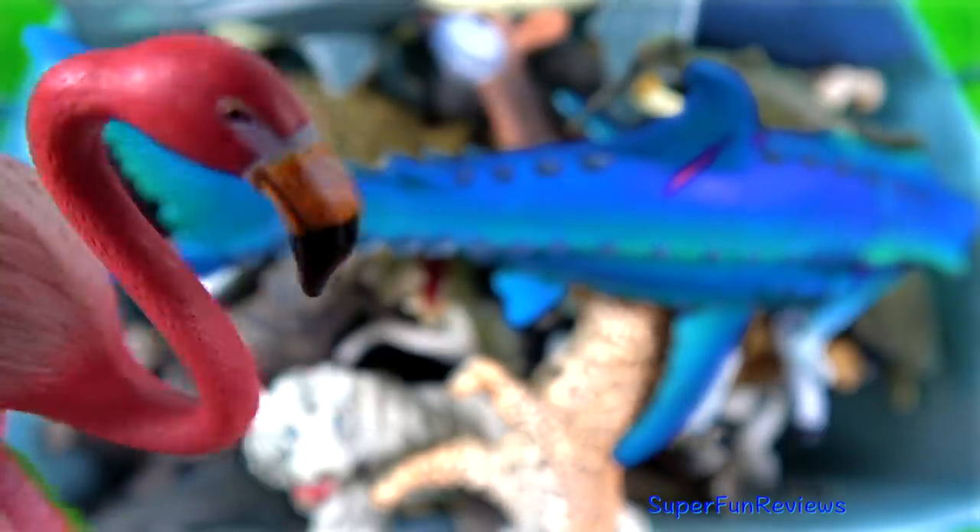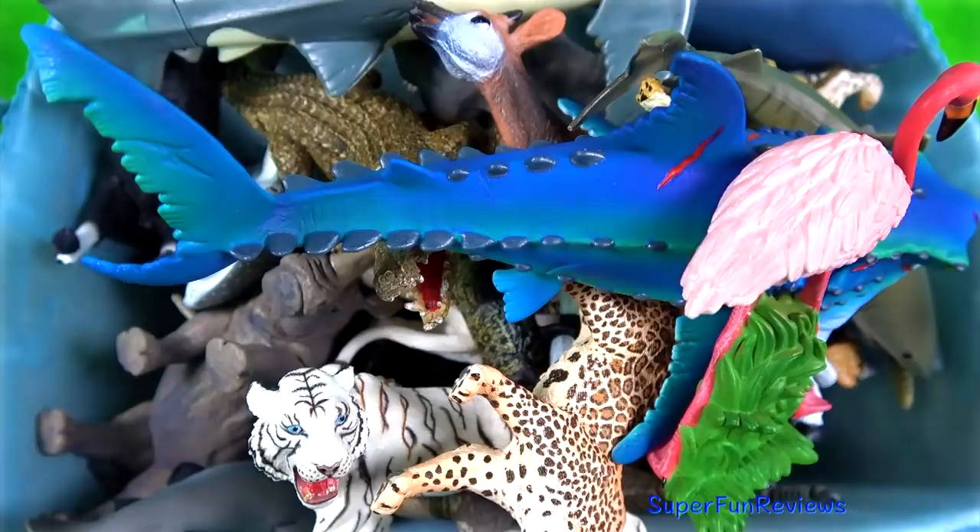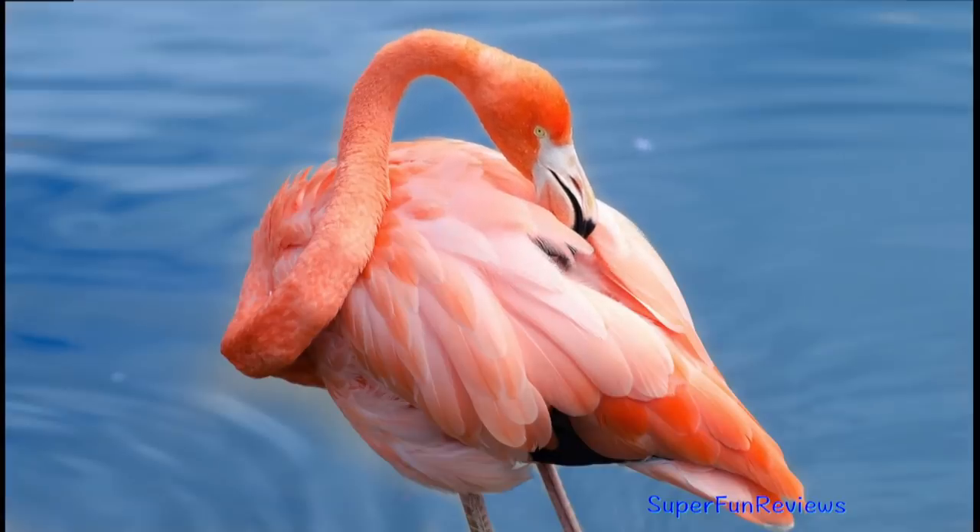The pink flamingo. There are six species of tall pink wading birds with thick downturned bills.